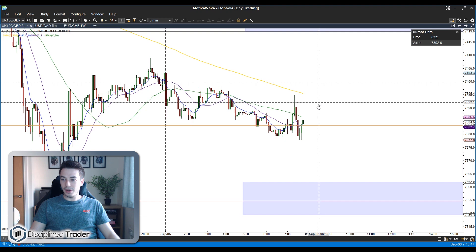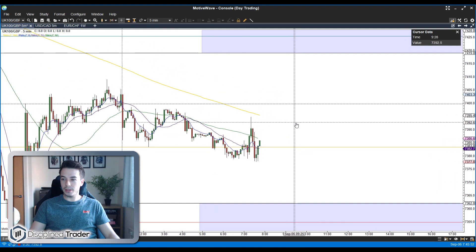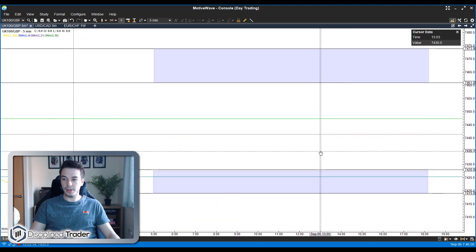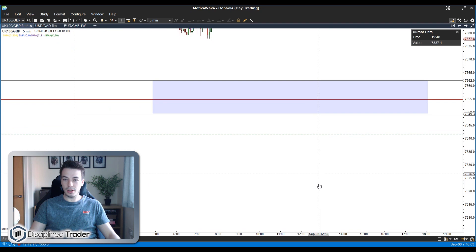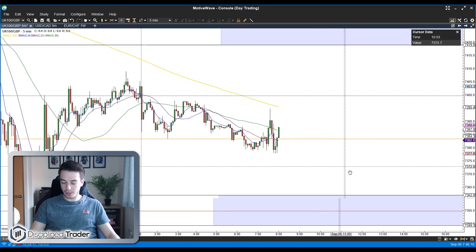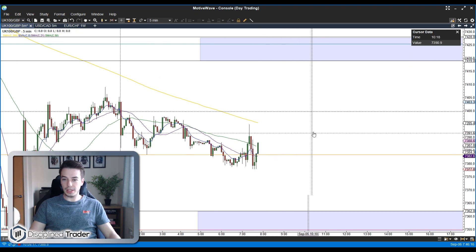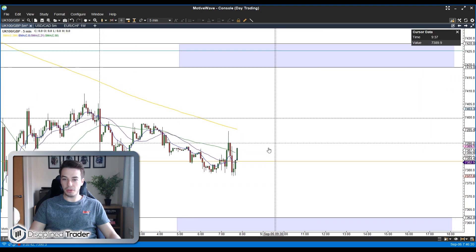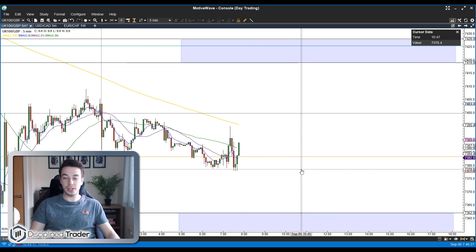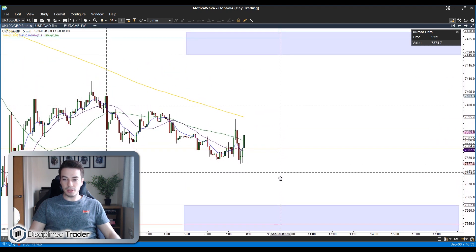Back to normal now. To quickly run you through my band analysis for today: we've got a band up towards 7425 and a little bit above 7470, and a couple below at 7355 and 7300. We are a little bit of a distance away from one of the bands at the minute so there will be some waiting to do. What I'd like to see is price make a move one way or the other before the open and get close to one of these bands so that we potentially have some trading opportunities shortly after the open.